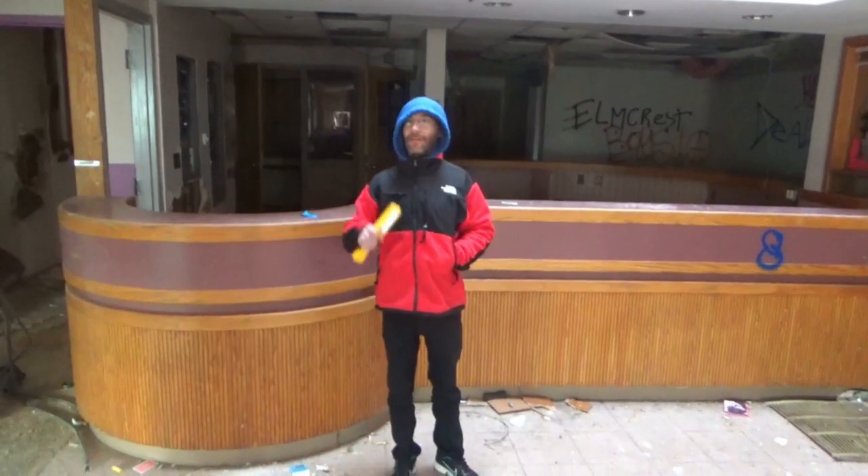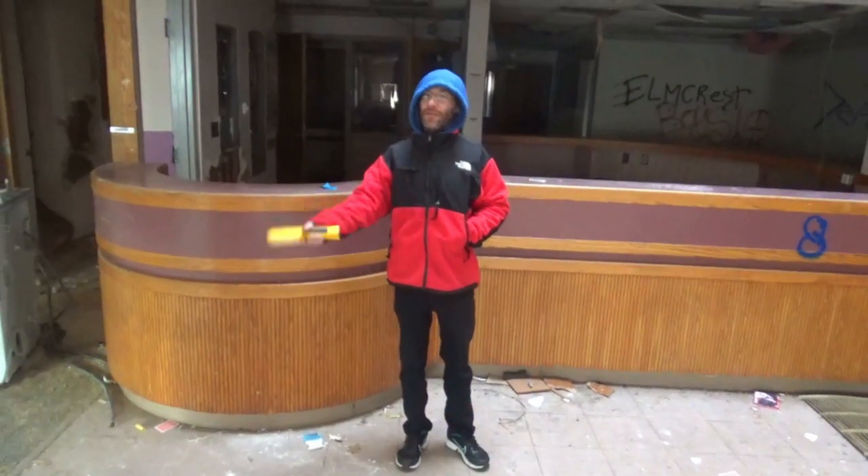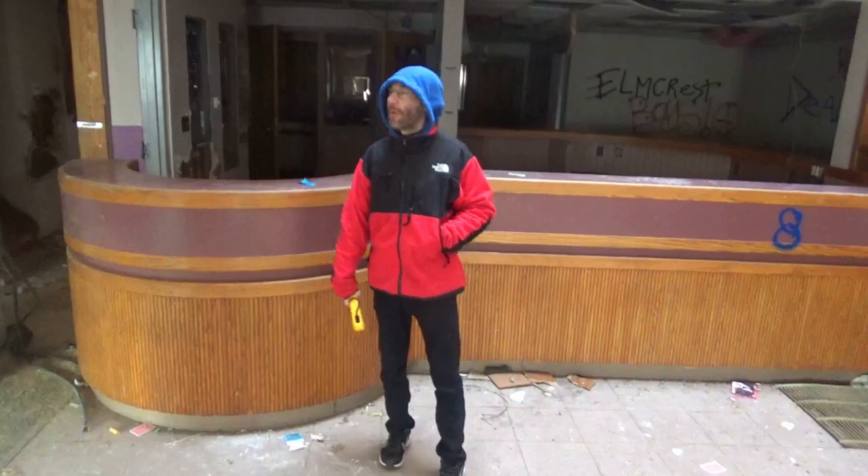What's up everyone, today we're at this abandoned mental asylum that opened up in 1942. By 2003 they stopped taking patients, and by 2006 it closed. It has a bit of a dark history.